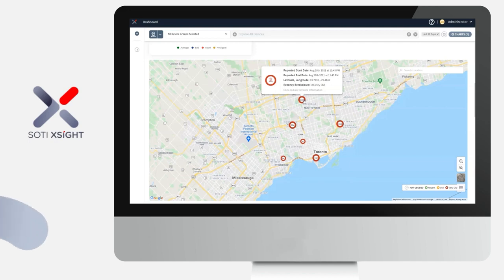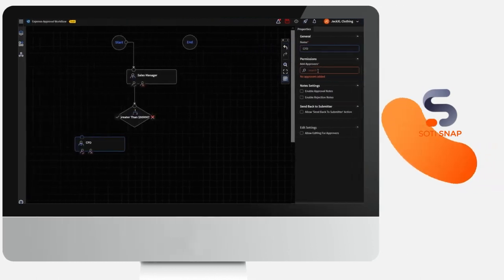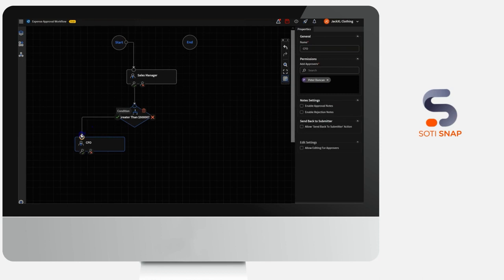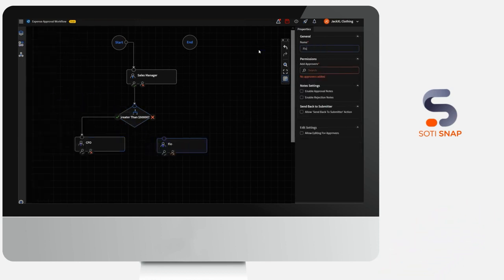Sody Snap enables organizations to rapidly build mobile apps to replace paper-based processes by using the data-capturing capabilities of mobile devices, easily digitizing data collection and approval processes, making them faster and more efficient.